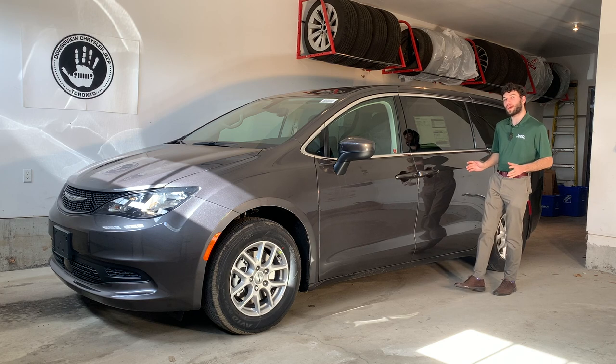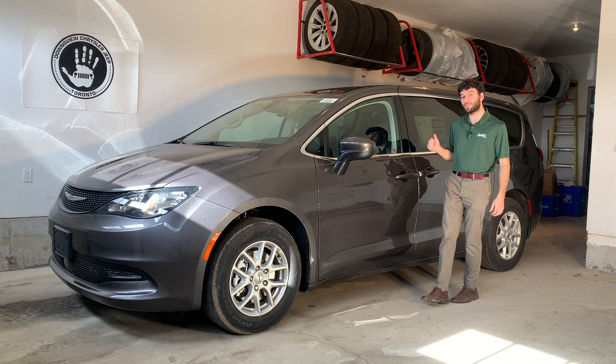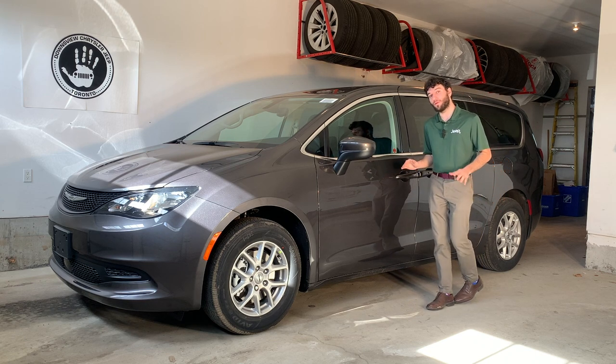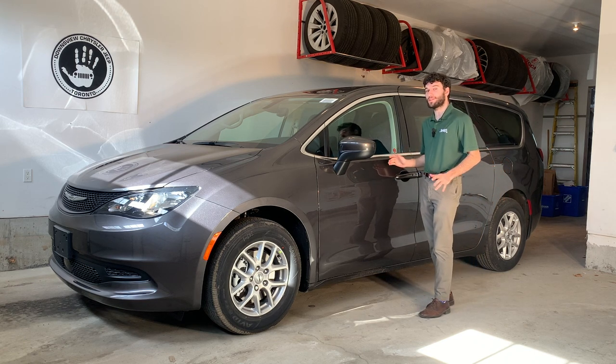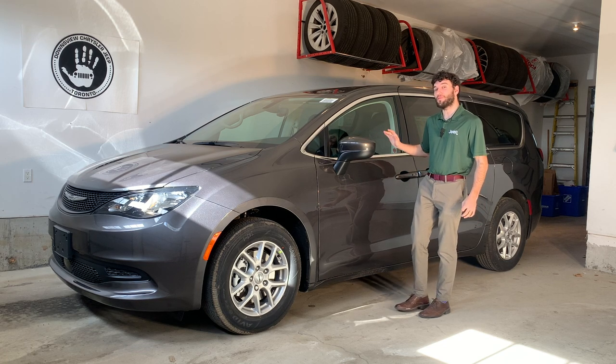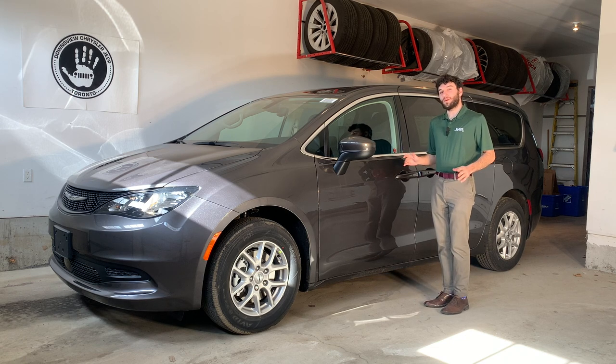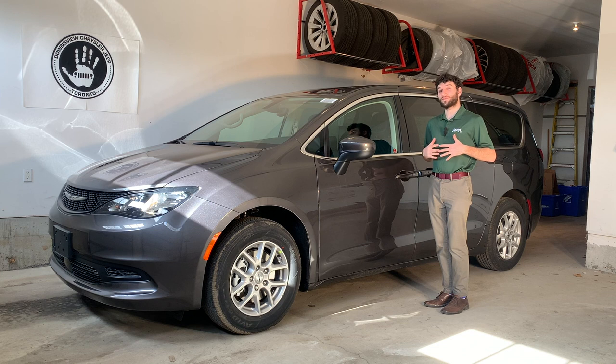So there you have it — the 2022 Chrysler Grand Caravan SXT. Perfect for growing families, moving lots of people, or anyone working in the trades that needs a lot of cargo space. This van and many like it are available right now at Downsview Chrysler. If you've enjoyed this video, remember to hit the like button and subscribe to the channel — my name is Ezra and I'm here to assist you with all your car shopping needs.